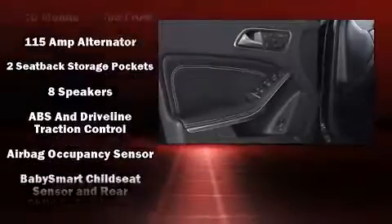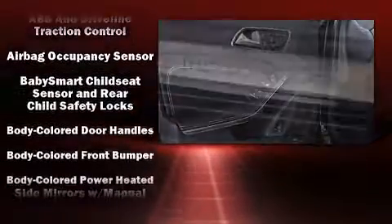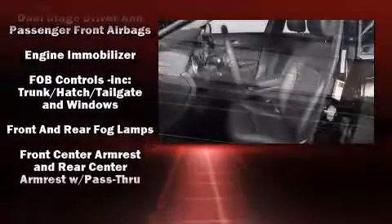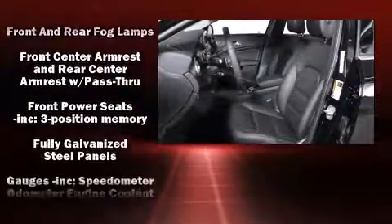Mercedes-Benz ensures the safety and security of its passengers with equipment such as dual front impact airbags with occupant sensing airbag, front and side impact airbags, and traction control.